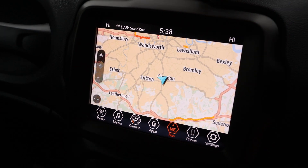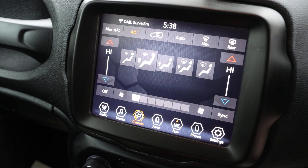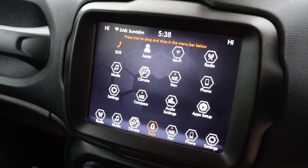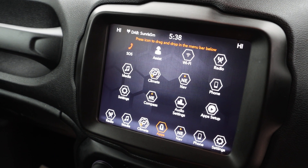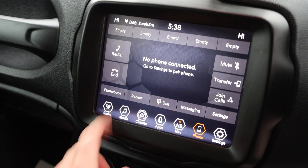Satellite navigation, Bluetooth audio, climate control, aircon, telephone connection, and AV radio.